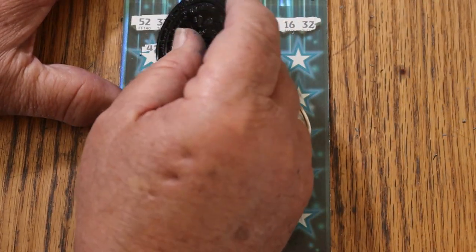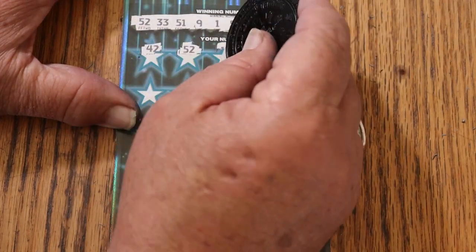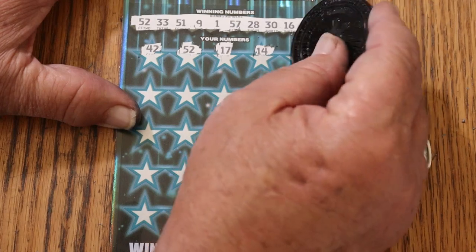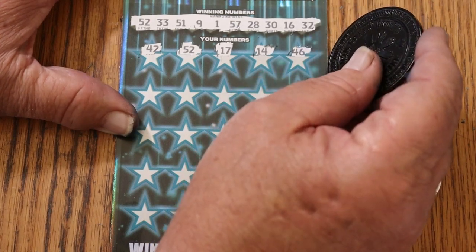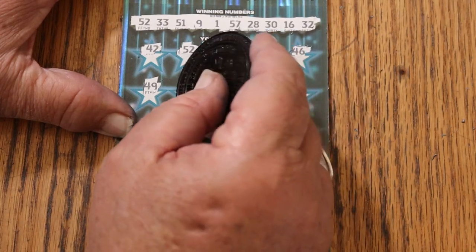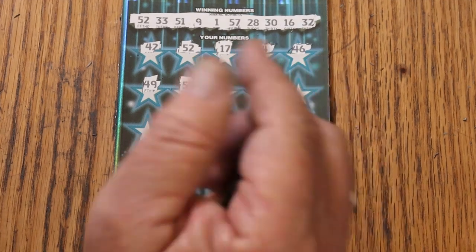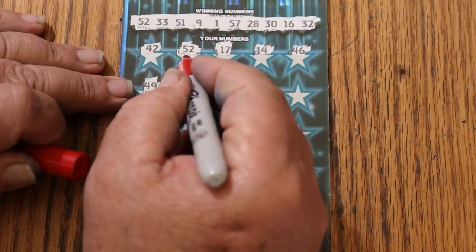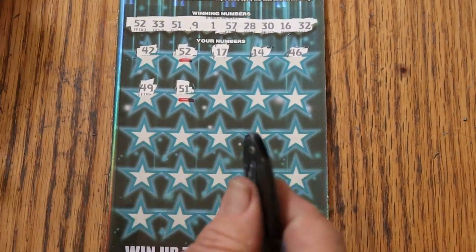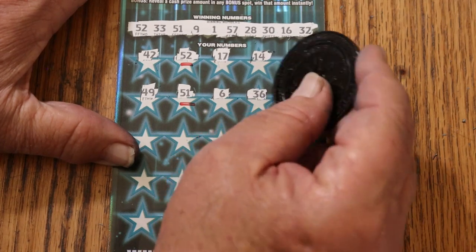Let us go. 42. 52 — and we have a win. 17. 14. 46. 49. 59. 51 — we are now starting to get multiples, so we mark accordingly. 6.